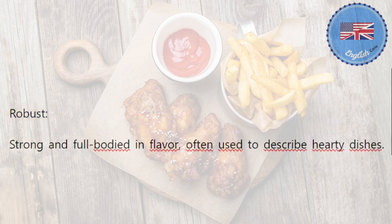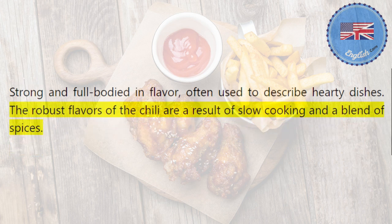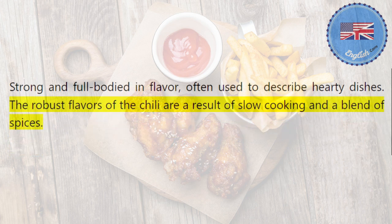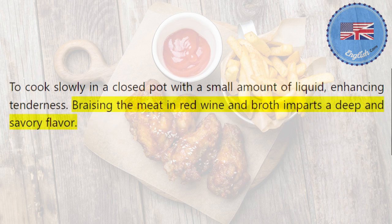Robust: strong and full-bodied in flavor, often used to describe hearty dishes. The robust flavors of the chili are a result of slow cooking and a blend of spices. Braise: to cook slowly in a closed pot with a small amount of liquid, enhancing tenderness. Braising the meat in red wine and broth imparts a deep and savory flavor.